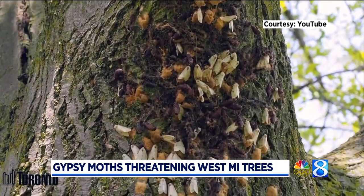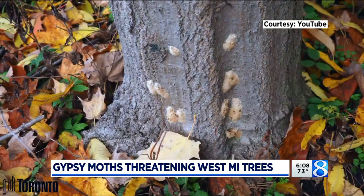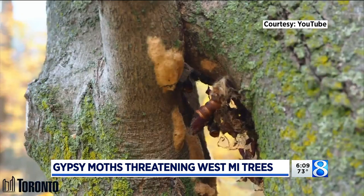Arborists say the insects can possibly kill the trees they're attacking and even spread to neighboring trees that aren't even their intended target. It tends to be a neighborhood problem, not isolated to one owner — it's a neighborhood-wide issue.